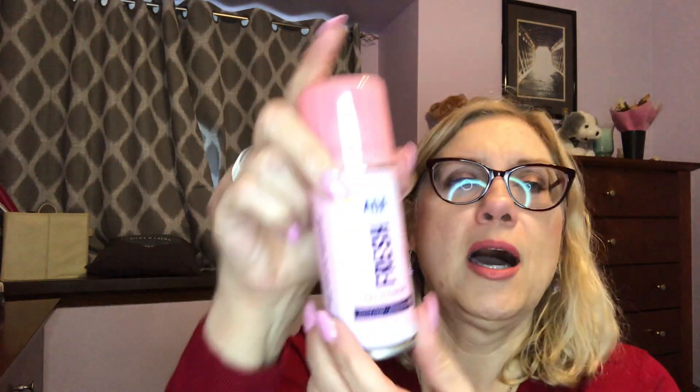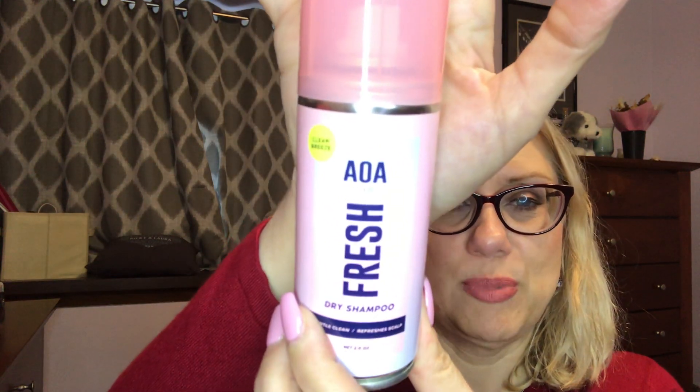I also tried this dry shampoo — AOA Fresh Gentle Clean. I can always use a good dry shampoo, so hopefully that's a good one. Then I ordered several headbands — not for mask wearing, these are like everyday fashion ones. A lot of fashion headbands have plastic and those go behind your ears, which bumps my glasses and pinches back there, so I wanted to try a different style.